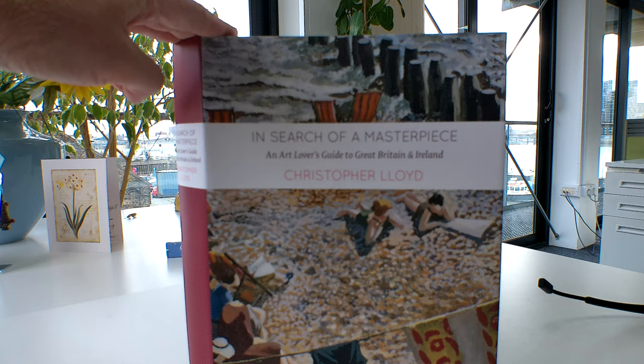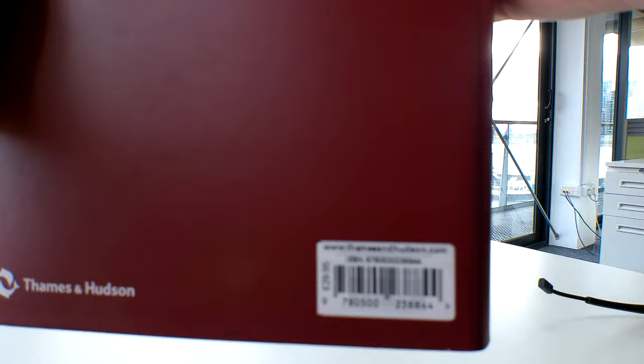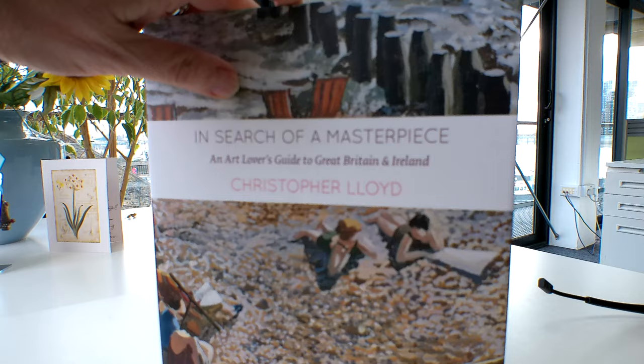Calling all art lovers — this is Christopher Lloyd's Art Lovers Guide to Great Britain and Ireland. It's a stonking great Thames and Hudson publication, a real heavyweight packed with colour. £29.95, and through bibliophilebooks.com just £16.